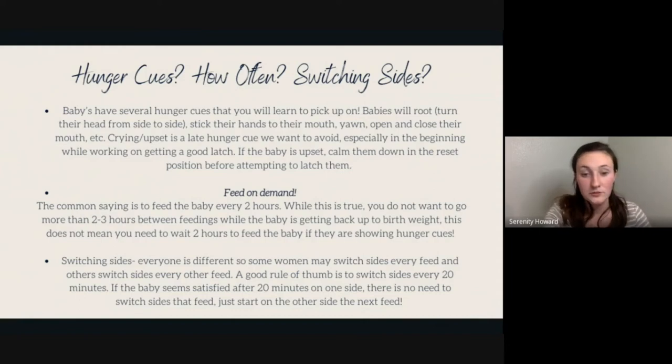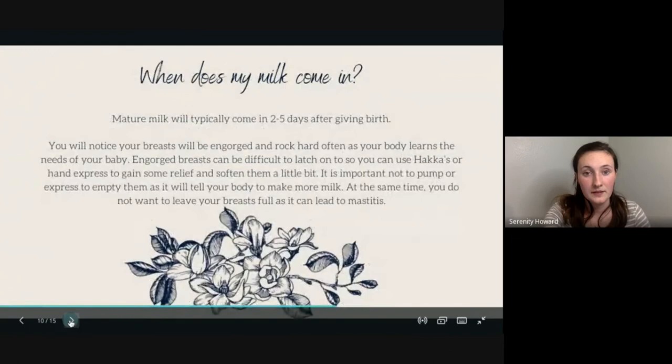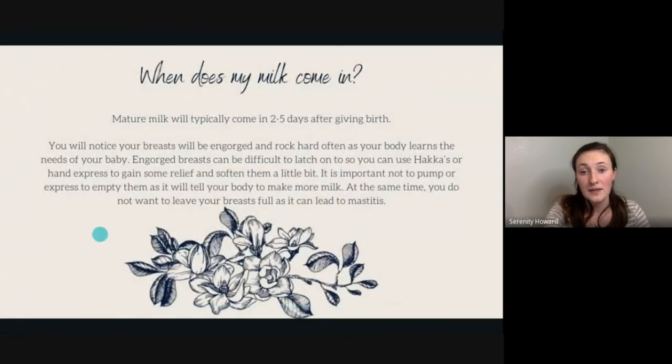Mature milk typically comes in on day two to five after giving birth. You'll notice your breasts will be engorged and rock hard as your body learns your baby's needs — it initially overproduces, then regulates. Engorged breasts can be difficult to latch onto, so you can hand express or use a Haakaa to gain some relief and soften them. Don't pump or express until they're completely empty, as that signals your body to make even more milk.